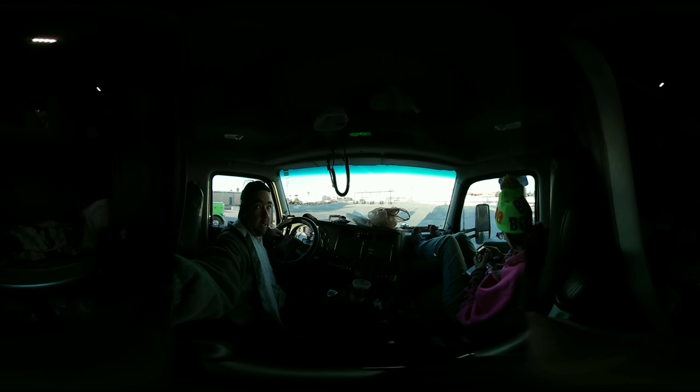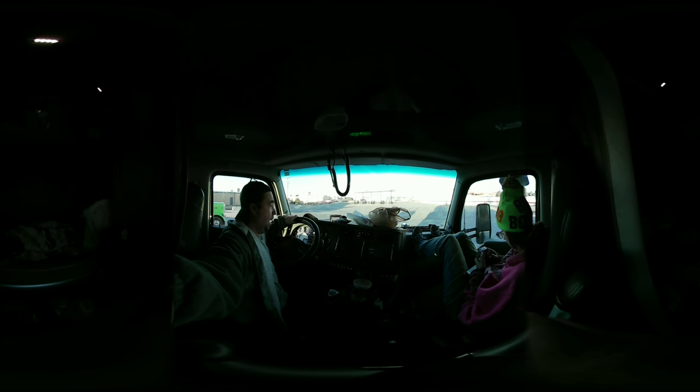Good morning everybody and Merry Christmas to everyone. Today Jenny and I are here in Carlsbad, New Mexico heading up to Cranberry, New Jersey. We decided to go ahead and work through Christmas and then take off for New Year's. We won't quite make it back from New Jersey by New Year's, but we'll be there maybe the second or third of January. We wanted to make this video just to say Merry Christmas and a Happy New Year to everyone.